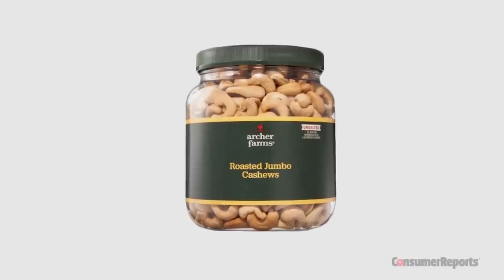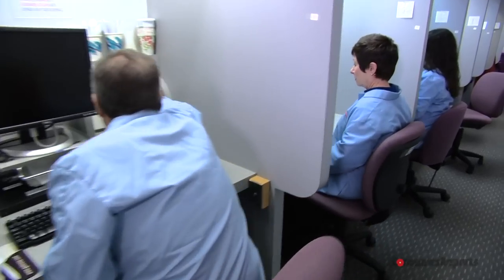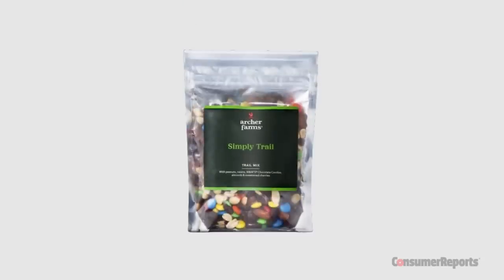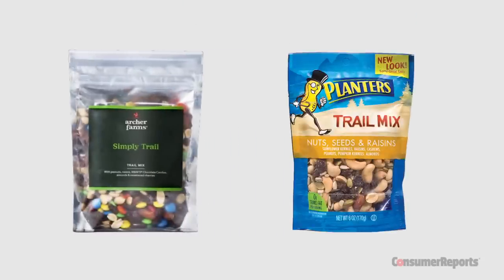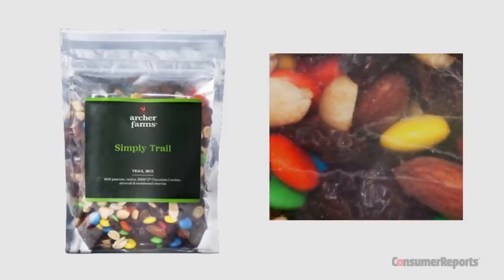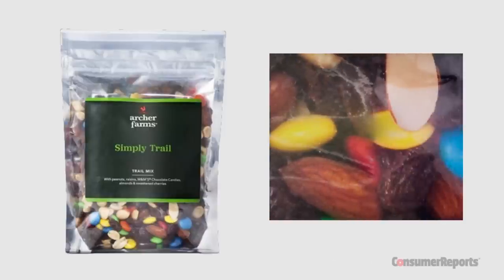Target is also a great place to stock up on snack foods. We found Archer Farms jumbo cashews very good, with a lightly roasted flavor and quite fresh. Tops for flavor among the snack bars we tested are Market Pantry peanut sweet and salty granola bars. Our tasters noted big roasted peanut flavor with a nice hint of honey and toasted grains. And Target's Archer Farms trail mix kept pace with Planters for slightly less money, with a flavorful mix of peanuts, almonds, tender raisins, and tasty candy-coated chocolate pieces.